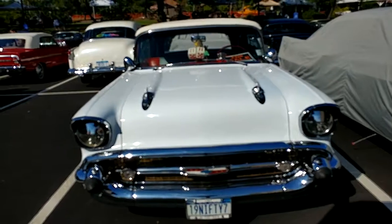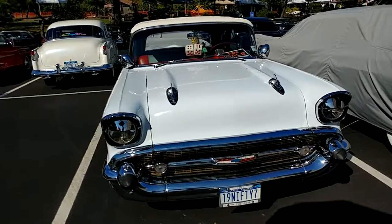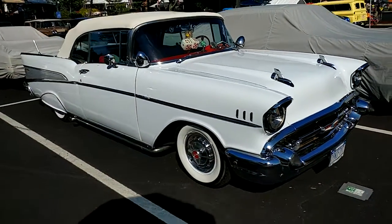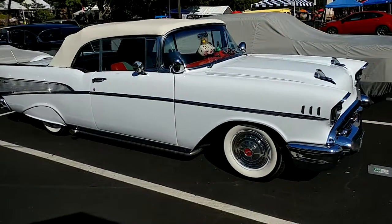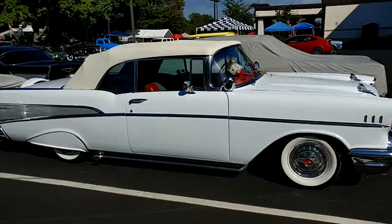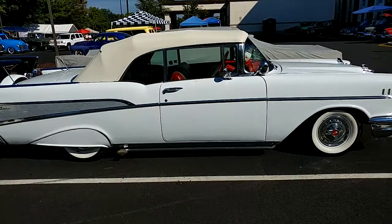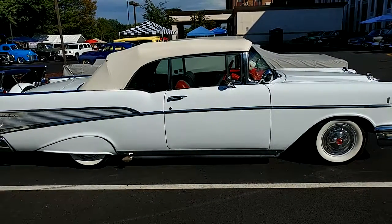I have a 1957 light Chevy Bel Air convertible. I'm so glad the rain went away and the sun came out. This car looks so good. Alright, that's about the best full body shot we're going to get.